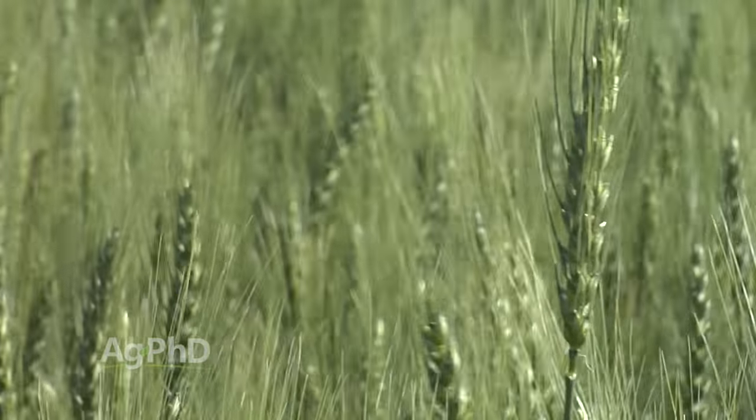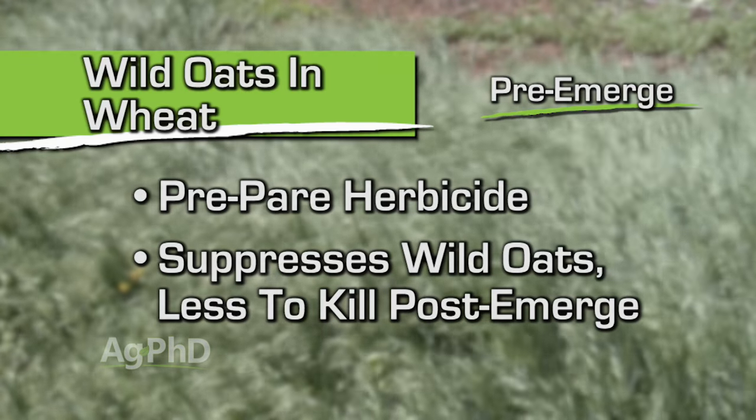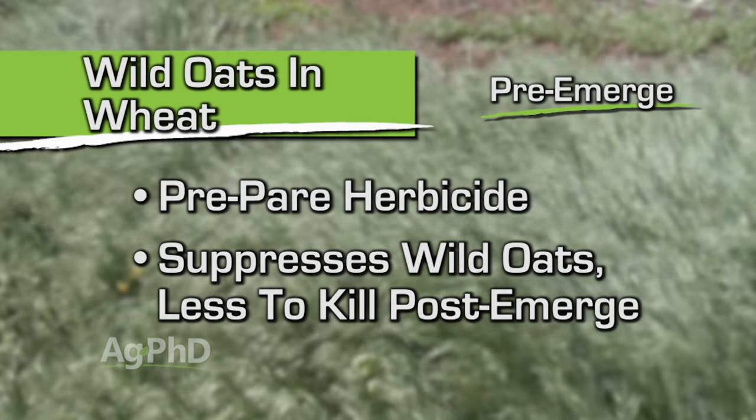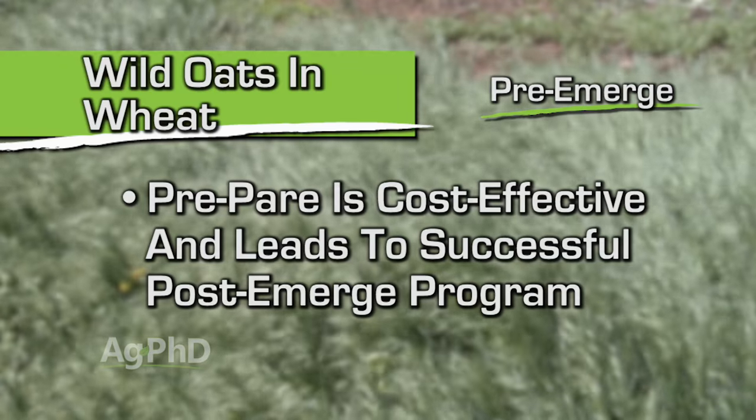Wheat is really where we struggle with wild oats control — and we only struggle because people don't use pre-emerge herbicides. Look, if you would just put down Prepare, for example, even at a cut rate of two-tenths of an ounce, you're going to have much better control post-emerge because now you've thinned out and weakened the wild oats, and you're going to allow your wheat to choke out a lot of wild oats plants. So get some Prepare down pre-emerge. It only costs something like $4 an acre — it's no big deal. Put that down and you're well on your way to a good program post-emerge.